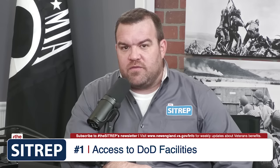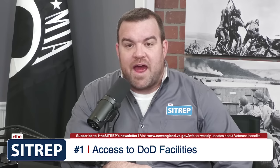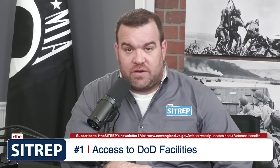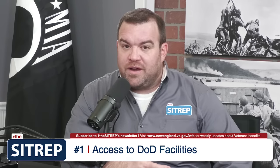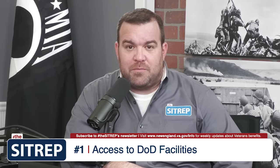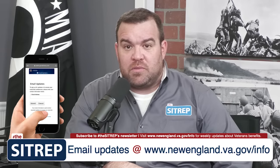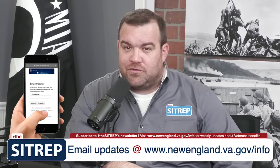The last and final benefit afforded to veterans with 50% disability is access to certain DOD facilities such as commissaries, exchanges, and other retail and recreational programs or facilities, which is a pretty sweet benefit, especially if you live close to a military base. Whether you're able to take advantage of this benefit online or in person, for additional information about this or any of the other benefits discussed, be sure to visit the video description below for web links and instructions.